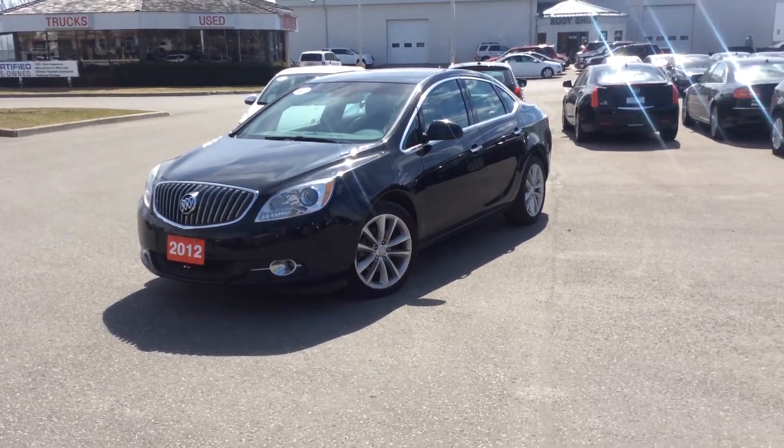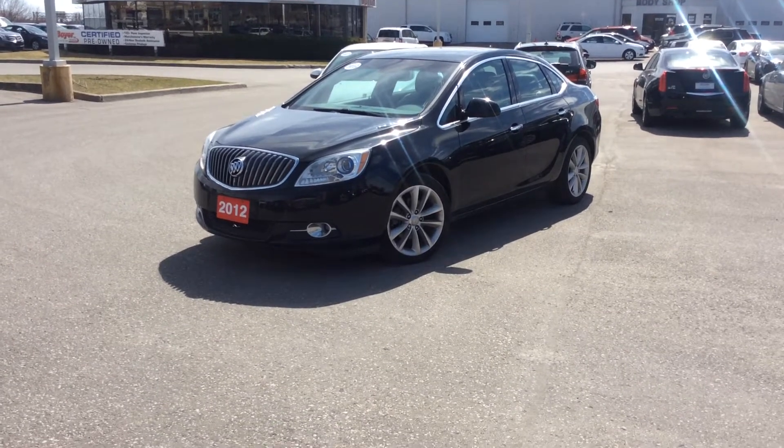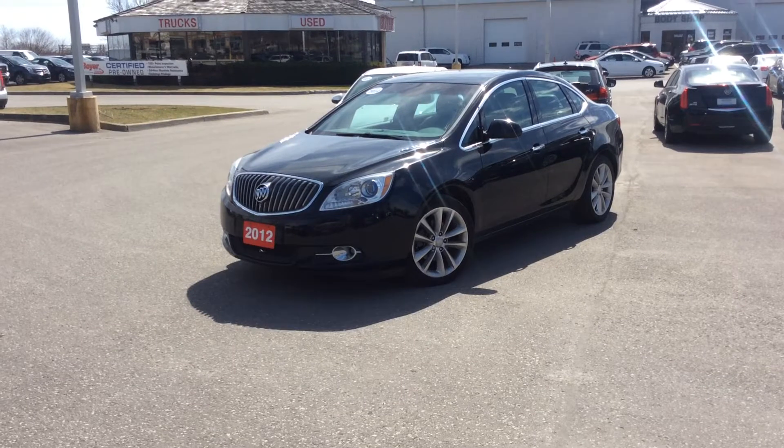Hey everyone, this is Mike coming at you from Michael Borges Chevrolet here in Pickering, Kingston Road and Whites.